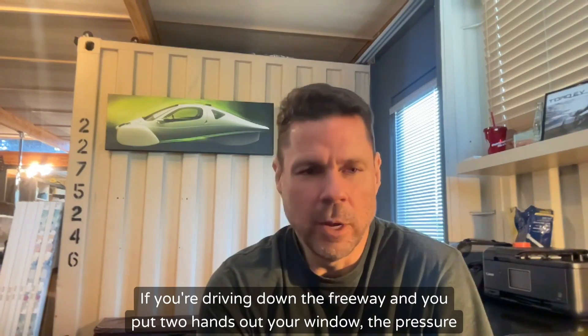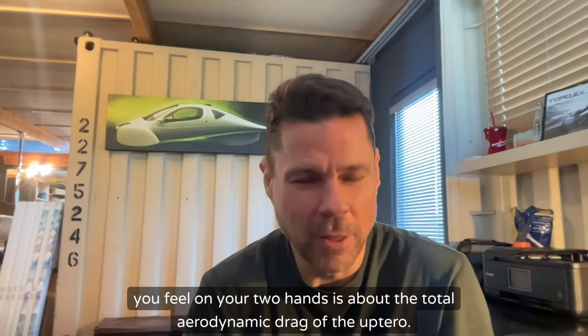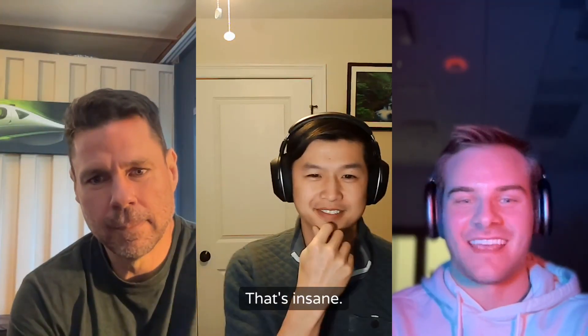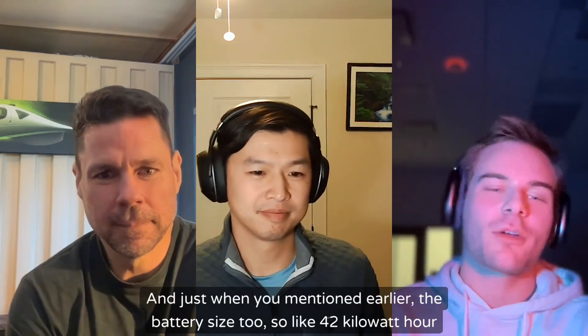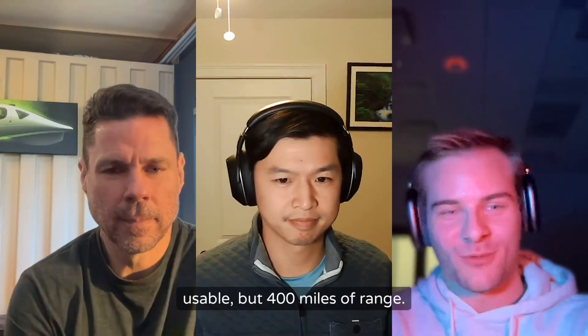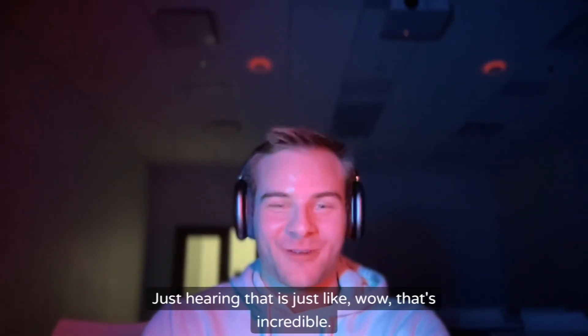If you're driving down the freeway and you put two hands out your window, the pressure you feel on your two hands is about the total aerodynamic drag of the Aptera. That's insane. And just hearing that the battery is 42 kilowatt-hours usable but gets 400 miles of range — that's incredible.